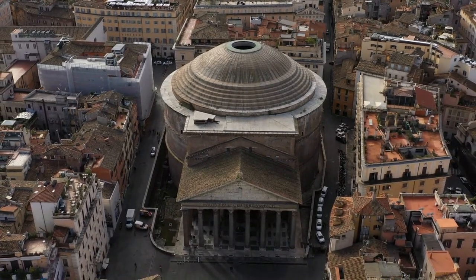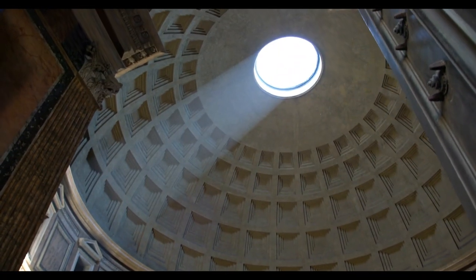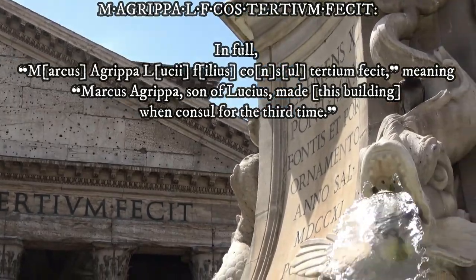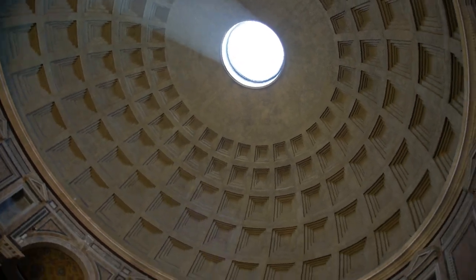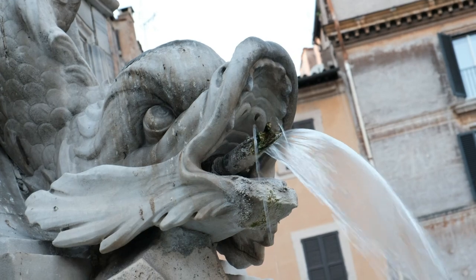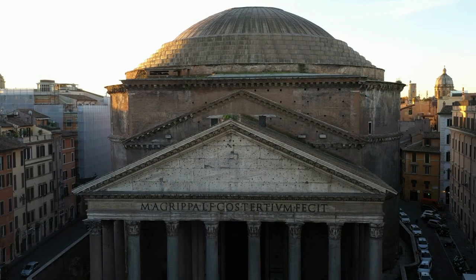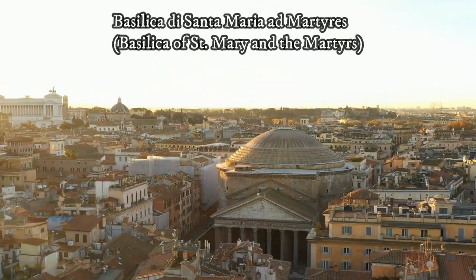This ancient temple was first built between 27 and 25 BC by Marcus Agrippa, the right-hand man and son-in-law to the first Roman emperor, Augustus — and Marcus Agrippa's name is seen at the top. Unfortunately it was destroyed by a fire in AD 80. Emperor Domitian rebuilt it, but in AD 110 it was struck by lightning and burned down again.